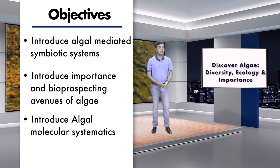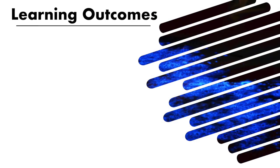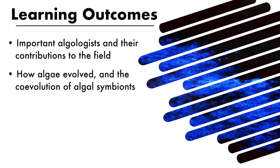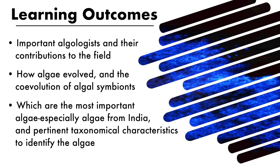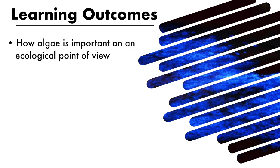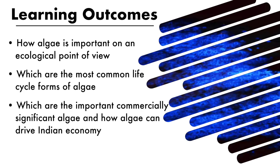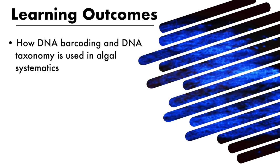Additional objectives include algal molecular systematics. Learning outcomes of this program include: understanding important algologists and their contributions, how algae evolved and co-evolution of algal symbionts, the most important algae especially from India, pertinent taxonomic characteristics to identify algae, the ecological importance of algae, common life cycle forms, commercially significant algae and how algae can drive the Indian economy, and how DNA barcoding and DNA taxonomy are used in algal systematics.